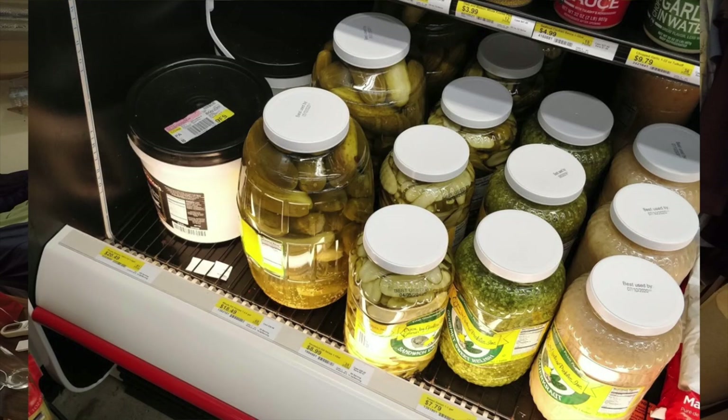Gordon Food Service is sort of like Sam's Club — they have bulk foods for restaurants, but you don't need a membership to shop there. They have huge quantities of food: huge chunks of cheese, huge bags of lettuce, huge boxes of napkins. Here's an example — I got a huge bag of bacon from Gordon Food Service, three pounds of bacon bits, great for salads or putting on pizza.